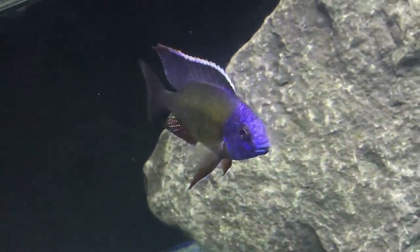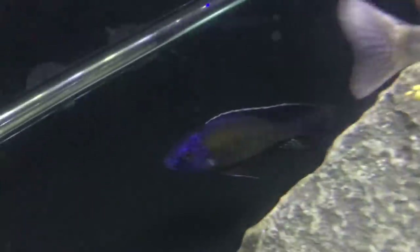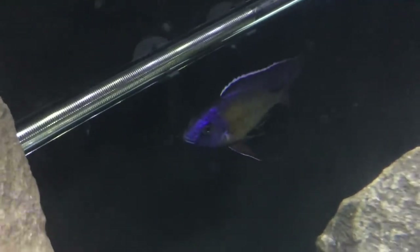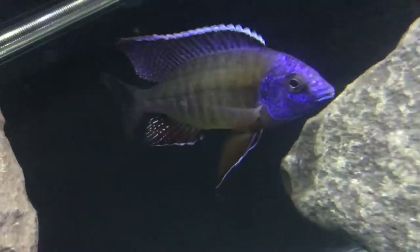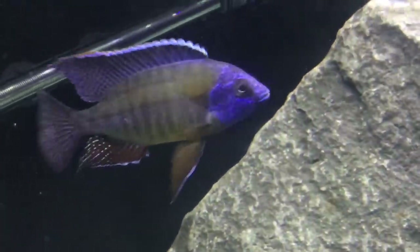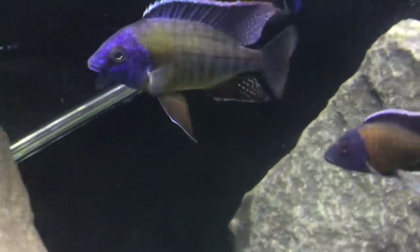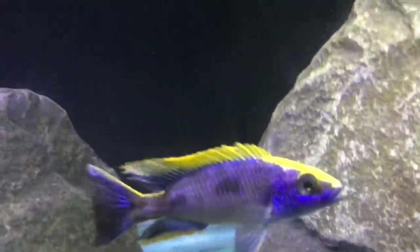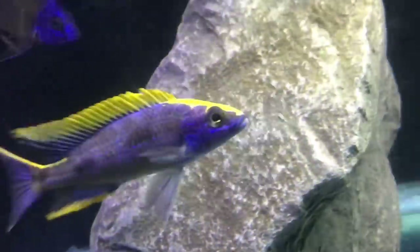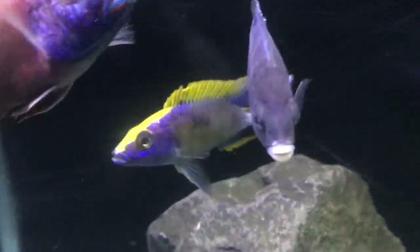Picked him up from the Cichlid Shack — the Protomelis tangerine tiger. Look at the fins on that fish. It's gonna come around this corner right here — blue and yellow and orange, just an absolute beast. So one of the other new ones was what I picked up from the Wet Spot Tropical Fish, my local store up in Portland, Oregon — the Xerox lithobates.